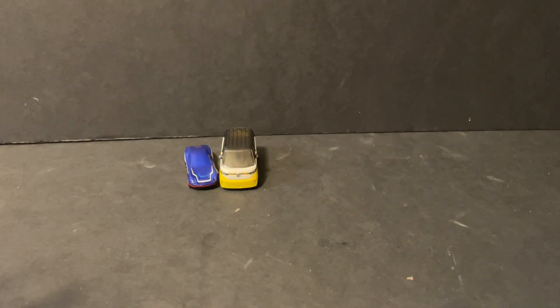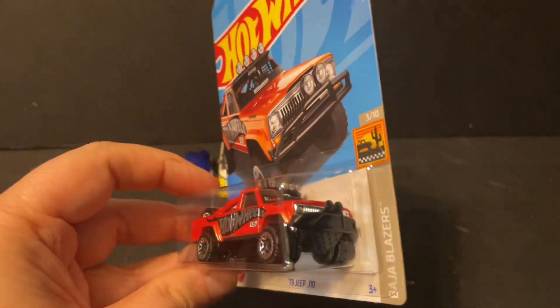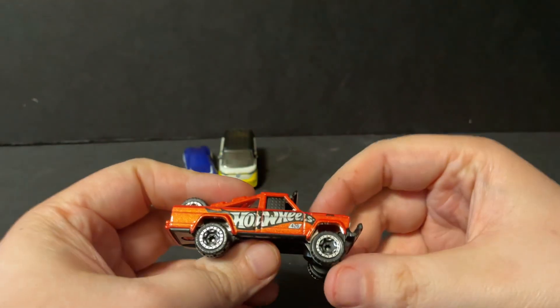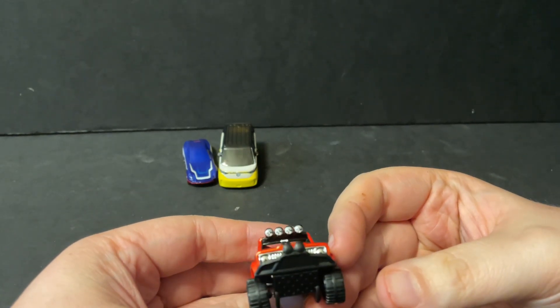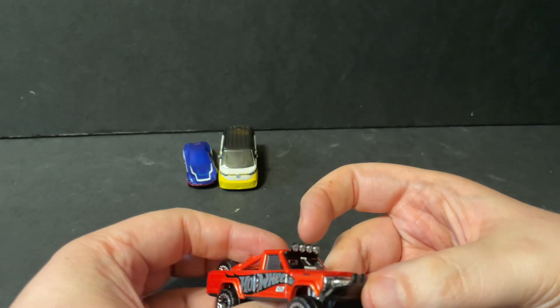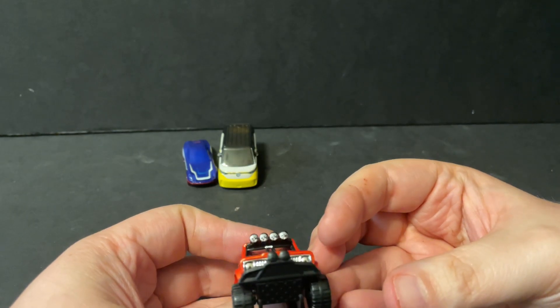The next one we got is a 1973 Jeep J10. This is a really cool looking Hot Wheels vehicle. Taking it out of the packaging for a closer look, we have the Hot Wheels logo on the side in black and silver, and 426 written right there. Up front there's a nice headlights display, and it also says Jeep and BF Goodrich underneath the windshield.